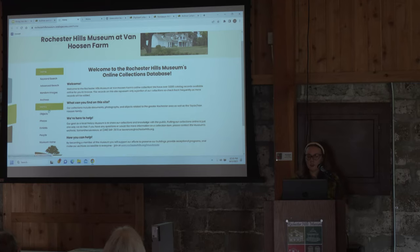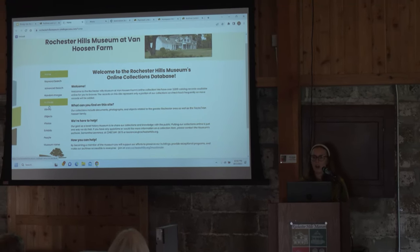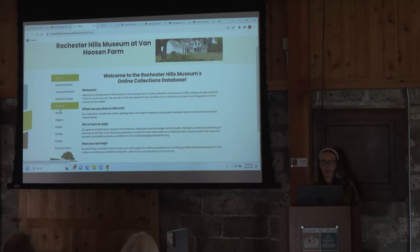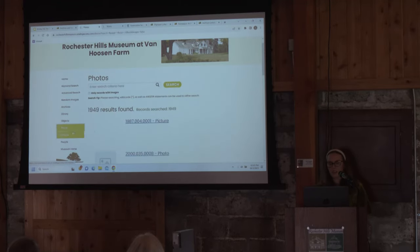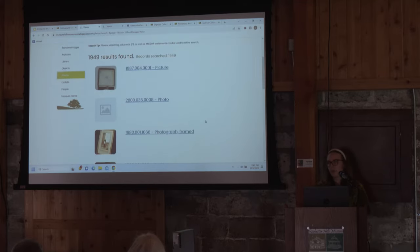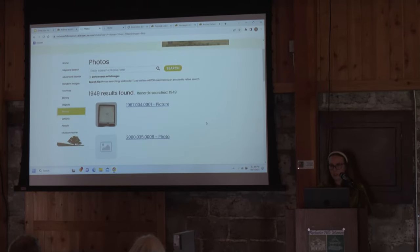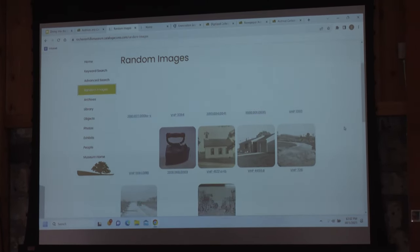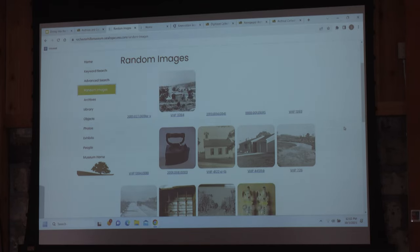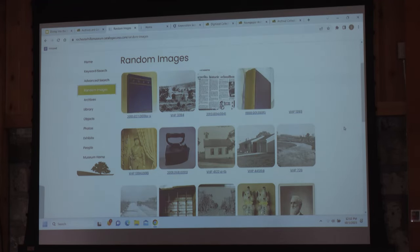There are a few different ways you can look through this. In our collections we have archives — two-dimensional paper documents — library, which is books and things like that, three-dimensional objects, and then photos. If you just wanted to look for photos, you can click on the tab on the left. My favorite feature is the random images up here — this brings up a bunch of random images from our collections. It's really fun if you're not looking for anything in particular. Even though I've been working here for almost eight years, there are still things I don't know we have in our collection.